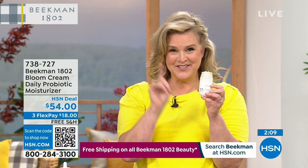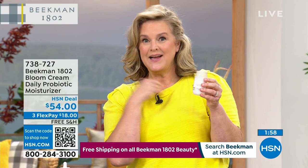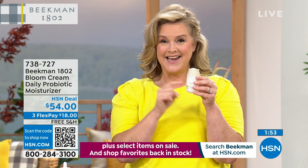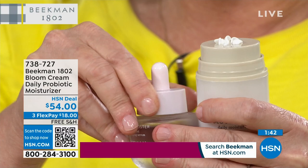This Bloom Cream took 10 years to create — I've been with Dr. Brent since the formulation. This is a prebiotic and a probiotic cream. You can see the bloom that just happened right there. If you're lucky enough today to add this in, I put my drops in on the palette and give it a good swirl — swirl and swipe.